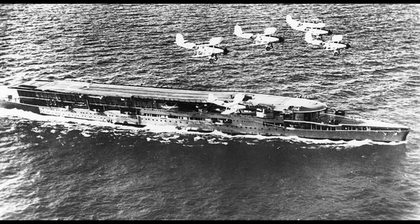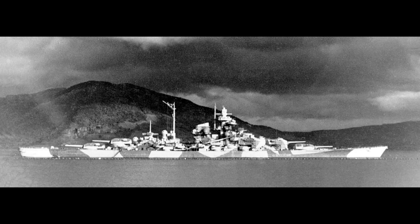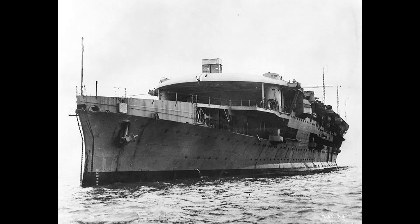She remained with Force H until February 1943 before transferring to the home fleet, where she remained until the end of the war. On April 3rd, 1944, Furious and Victorious attacked the battleship Tirpitz in Norway. Furious was placed in reserve on September 15th, 1944, and the ship was scrapped in 1954.